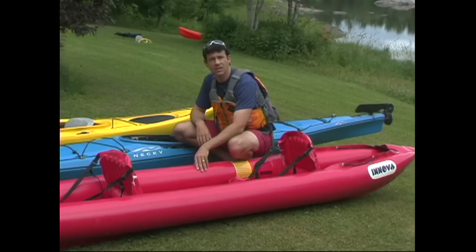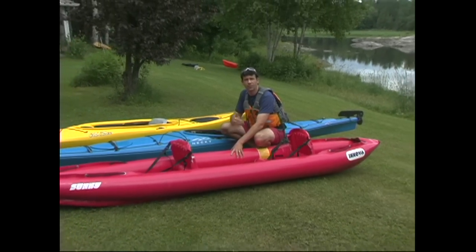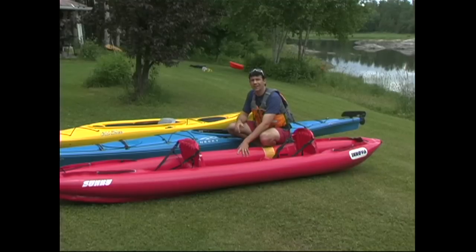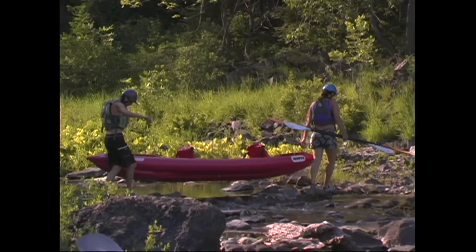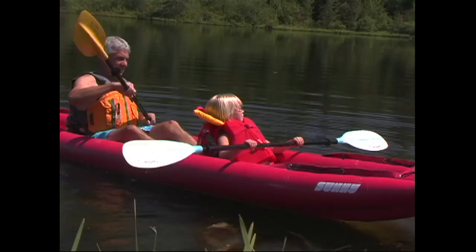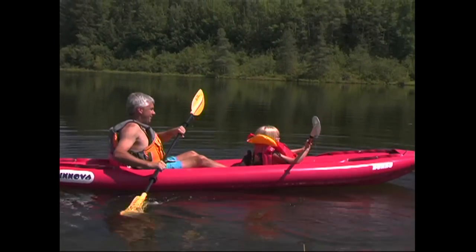You also have inflatable kayaks like this one from Innova. They're very comfortable to paddle and can be deflated, rolled up or folded down, and actually carried in a backpack. These kayaks are made with coated fabrics and are surprisingly durable. Inflatable kayaks don't tend to be as fast as hard shell kayaks, but they are incredibly versatile.